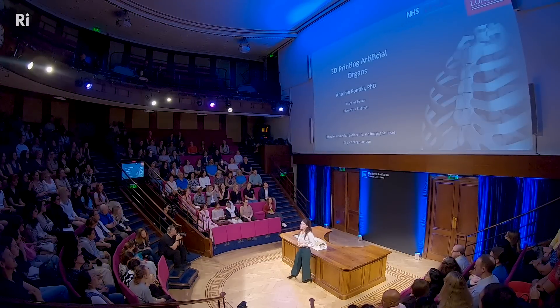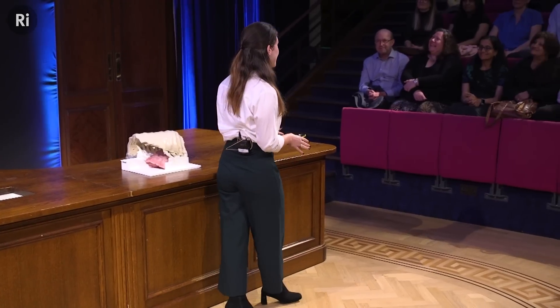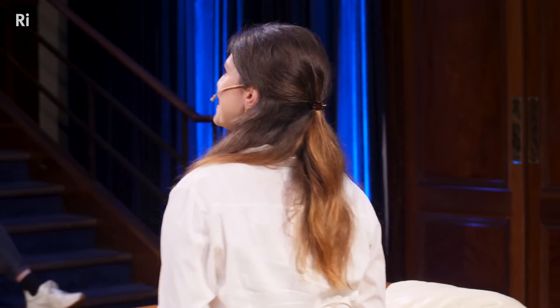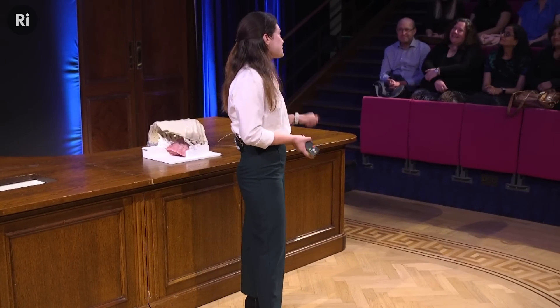So let's get started. I'm a teaching fellow as well as a biomedical engineer at King's College London. When I usually tell people that I'm a biomedical engineer, they just assume that we all make robots. That is definitely not the case for me, partly because I'm weirdly interested in gory bloody stuff, and also because I find robots extremely difficult and challenging. But here I am today talking to you about making organs.